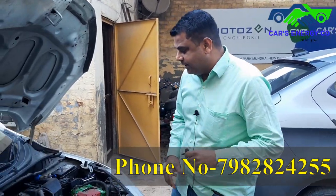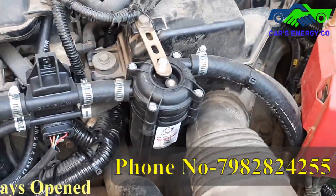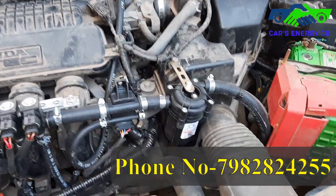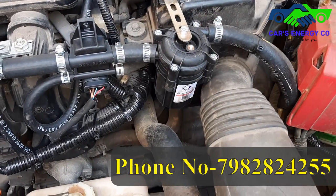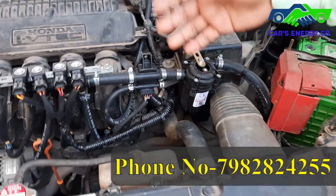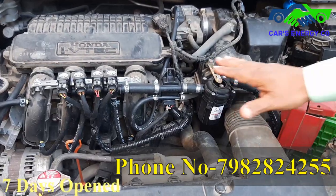Number one, I have put a gas filter. Why a gas filter? Because whatever gas is coming through the pipe to the pump and the cylinder, it's going to be filtered. The gas coming through will be pure gas, so the engine's life will grow. Without it, the engine's life will be reduced.